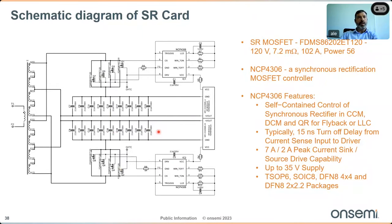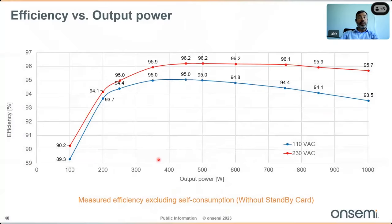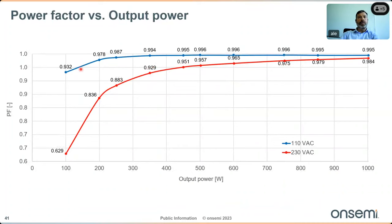Looking at the results: referencing the 80 Plus Titanium standard requirements (above 96 percent efficiency), this design achieves more than 96 percent efficiency and performs very well also at low line (110 V AC) across the full load range — a truly high-efficiency compact solution. The power factor is very close to one at low line and is always well above 0.93 across almost the full load range.